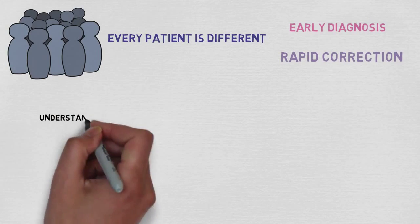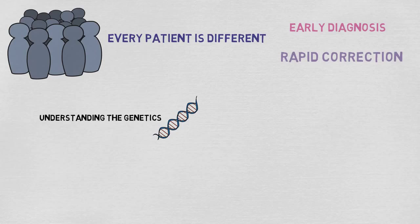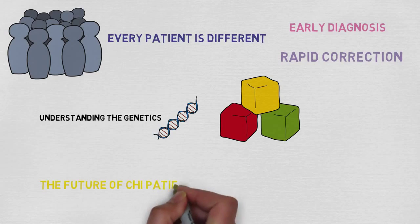In part, this is made possible through understanding the genetics that underpin the disease. Fortunately, in recent years, researchers have made great progress in this area and are continuing their efforts to make the future of CHI patients as bright as possible.